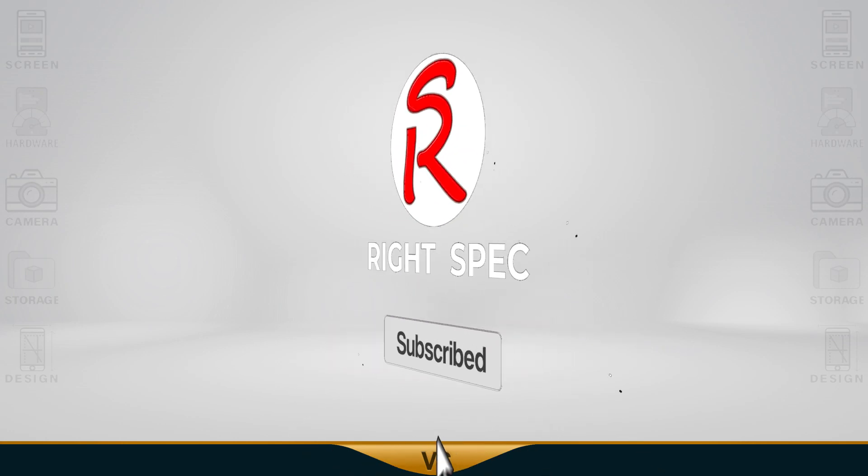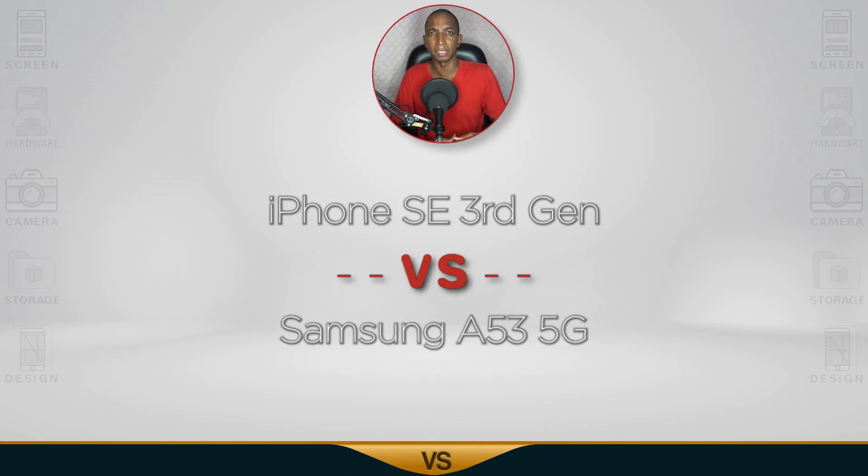Today we have a comparison of the iPhone SE 3rd generation vs Samsung Galaxy A53.